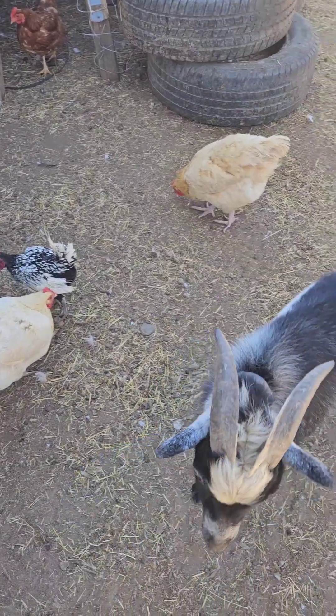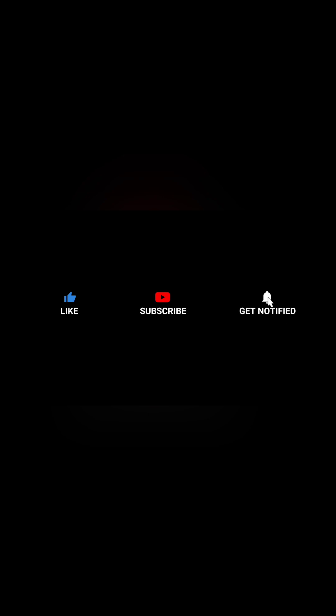Chickens and goat. Thanks so much for watching. Remember to please like and subscribe. Bye-bye.